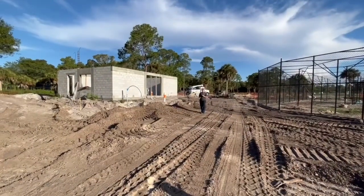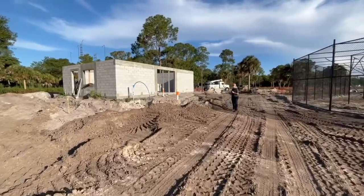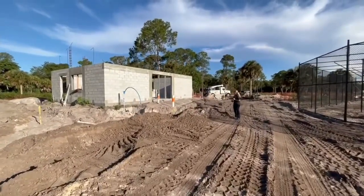This building is our reptile house. It will contain all of our snakes. We can also use it for our baby gators, small tortoises, and we'll have a nice little area for them as well.